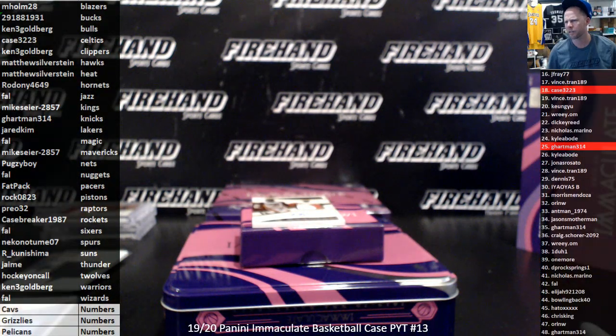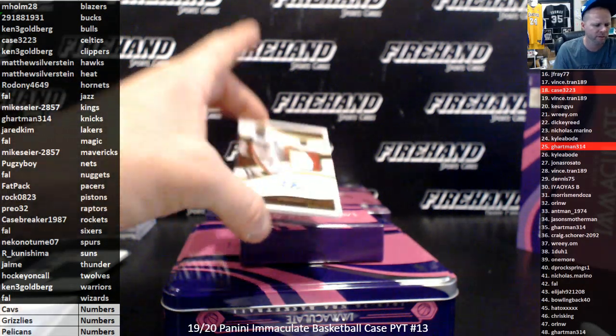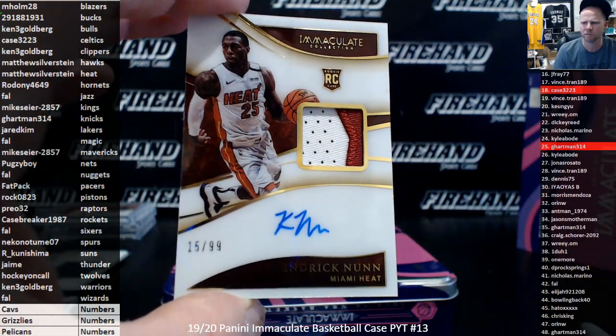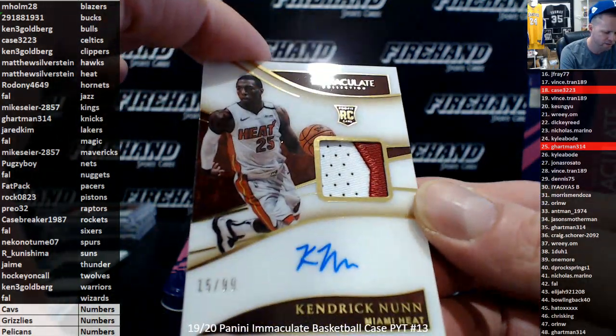Another card I'll probably have to put in a magnetic holder — another RPA. I'm going to put one in anyway: Kendrick Nunn, 15 of 99 for the Miami Heat, and Matthew Silverstein. Congratulations, Matthew. Very nice. 15 of 99, nice looking patch.